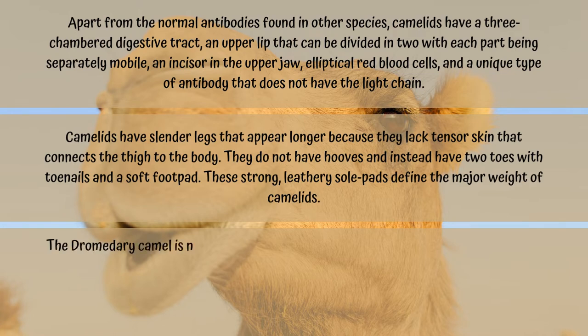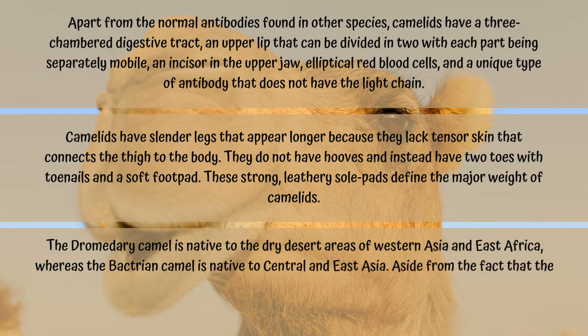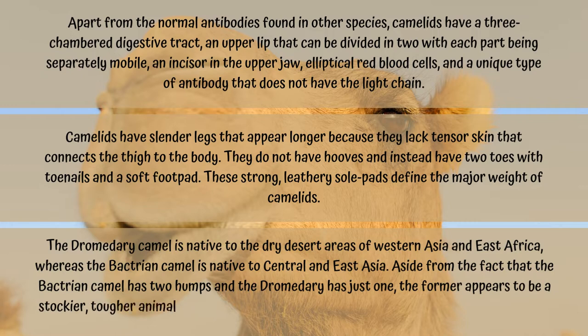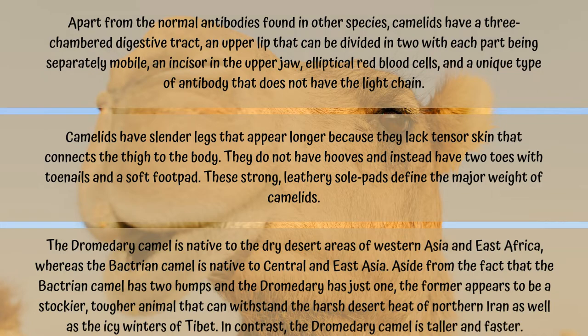The dromedary camel is native to the dry desert areas of Western Asia and East Africa, whereas the Bactrian camel is native to Central and East Asia. Aside from the fact that the Bactrian camel has two humps and the dromedary has just one, the Bactrian appears to be a stockier, tougher animal that can withstand the harsh desert heat of northern Iran as well as the icy winters of Tibet. In contrast, the dromedary camel is taller and faster.